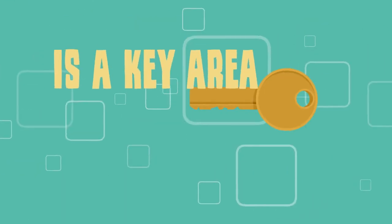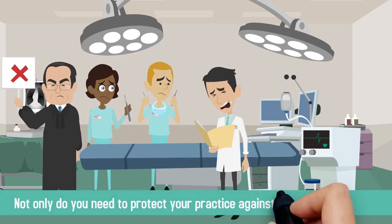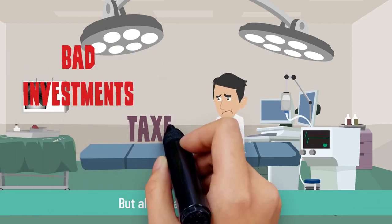Asset protection is a key area of financial planning often overlooked by many physicians. Not only do you need to protect your practice against malpractice lawsuits, but also against losses due to bad investments and taxes.